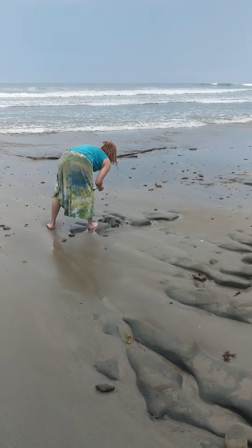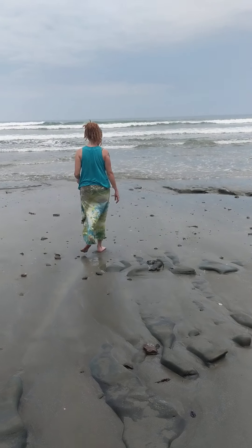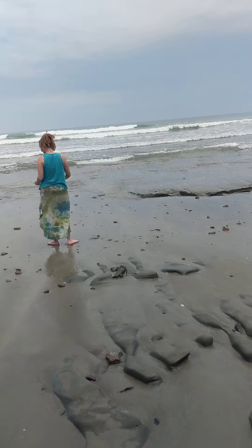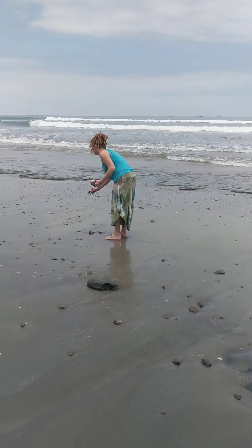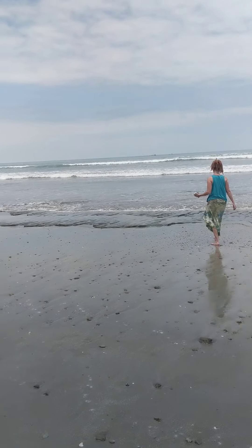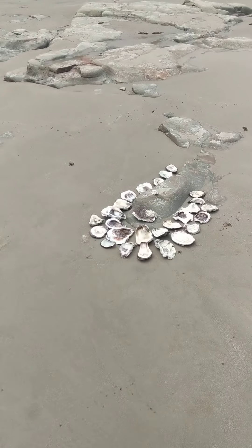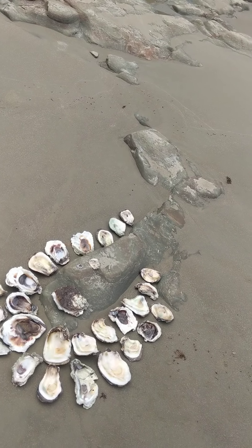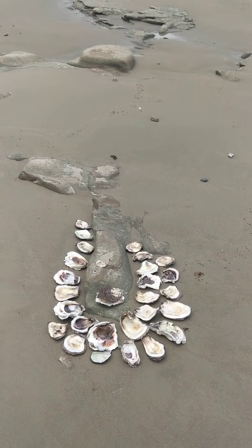Looking for shells. In Spanish I say concha de marro. She wants to make something. How do you say ballena? Ballena, I say.